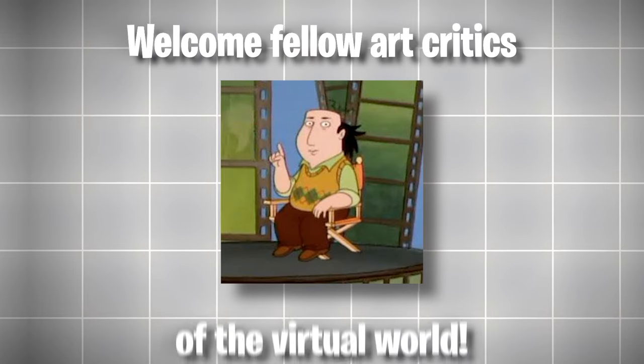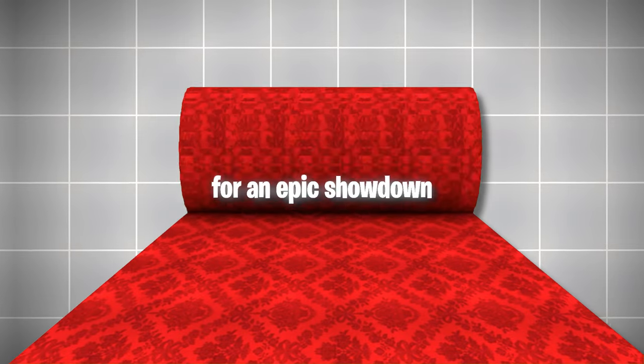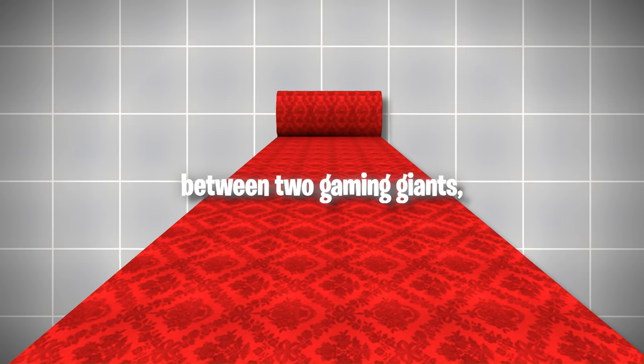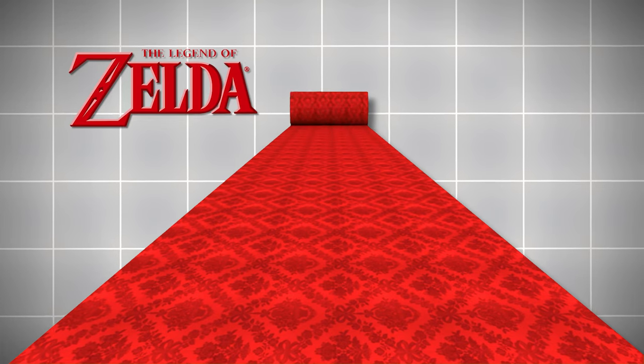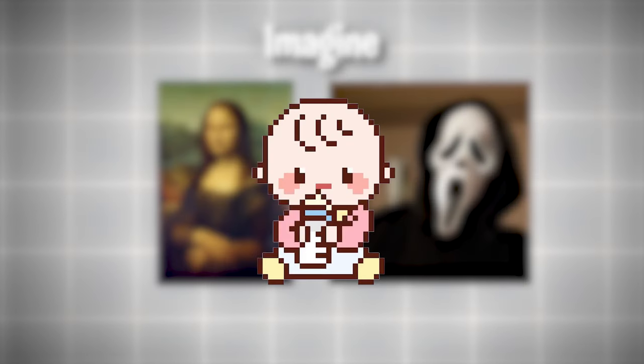Welcome fellow art critics of the virtual world! Today we're rolling out the red carpet for an epic showdown between two gaming giants, The Legend of Zelda and Genshin Impact. Imagine if Mona Lisa and The Scream had a video game baby. That's what we're about to explore.